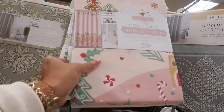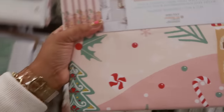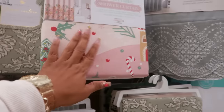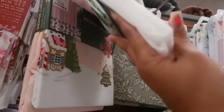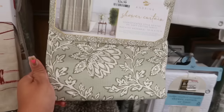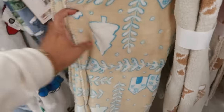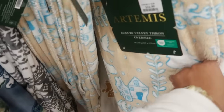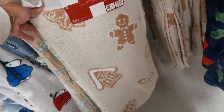Here's a shower curtain with all the gingerbread houses at the bottom — cotton fabric. So if you're doing your guest bathroom in the gingerbread theme, you have snowmen — this is Piva, $13. Same with the candies, $17 for this one. Then this one with the trees at the bottom — I like that one with the blue and cream color, $17. Oh look at that, $25.